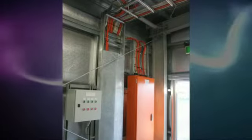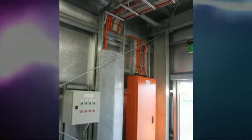The scope included installation of power distribution and final sub-circuits, underground ducting, lighting layouts and controls, and emergency lighting.